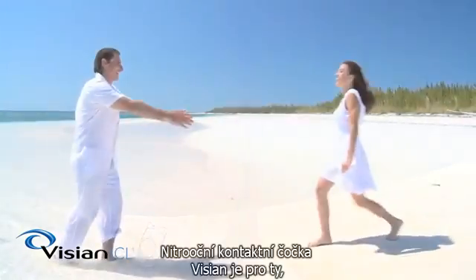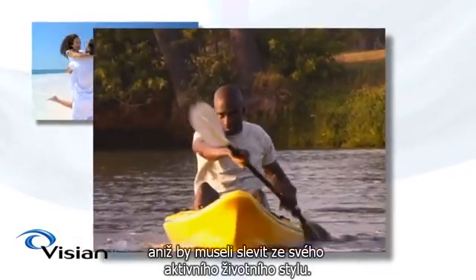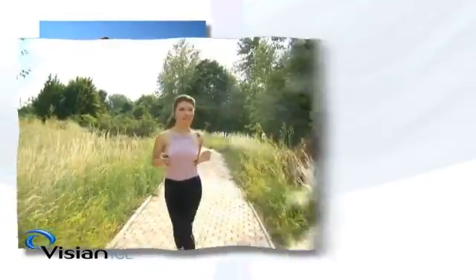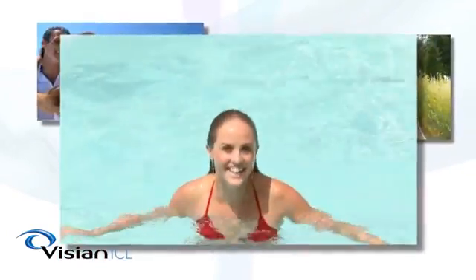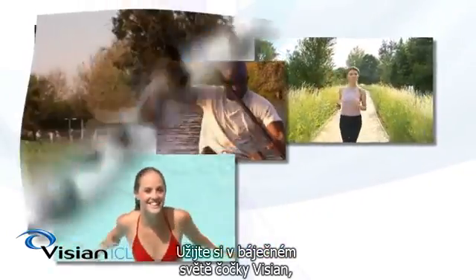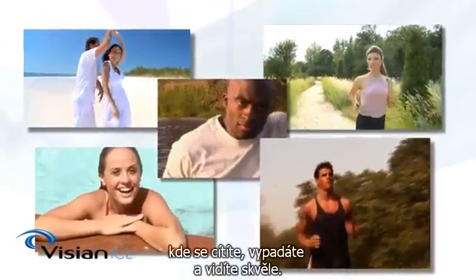The Vizion ICL is for those who want the ultimate in visual performance without compromising their active lifestyle. Unrivaled high-definition vision with benefits not offered by other technologies. Experience the wonderful world of the Vizion ICL where you look, feel, and see great.